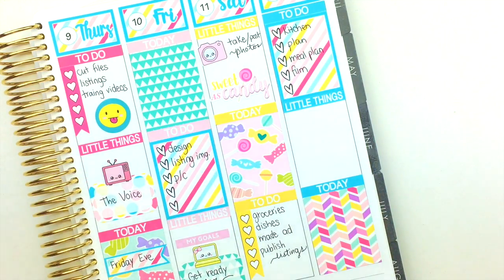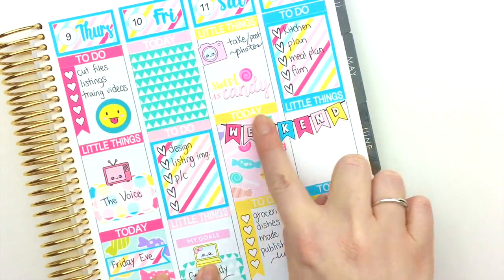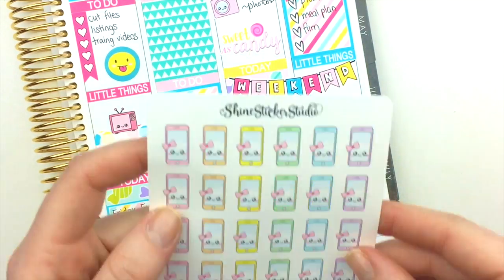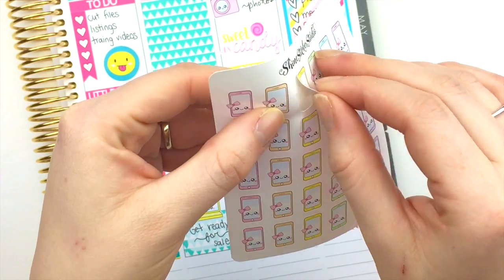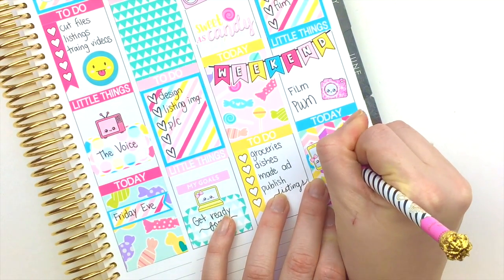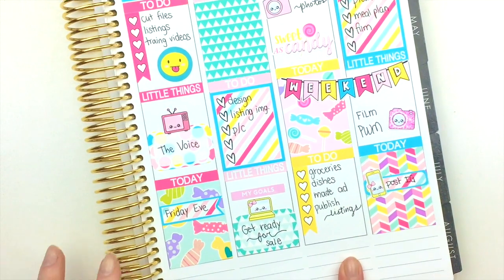I'm going to grab the weekend banner and put it right here. I think I'll use a glitter one this time just to switch it up. And I'm going to grab one of our kawaii smartphones — maybe yellow — and put it right there. I'm going to write 'post on Instagram' to remind myself. And I need to put the washi strip down at the bottom.